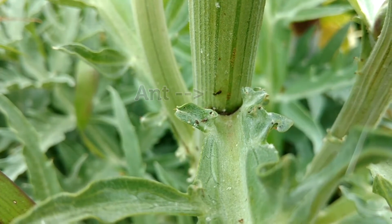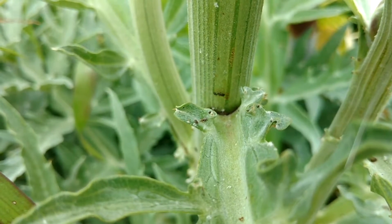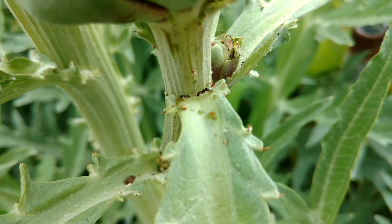The key to getting rid of these pests is actually treating for another pest, the aphid. Aphids create honeydew which is candy to ants, so we need to spray for the aphids and as a result we will get rid of the ants.